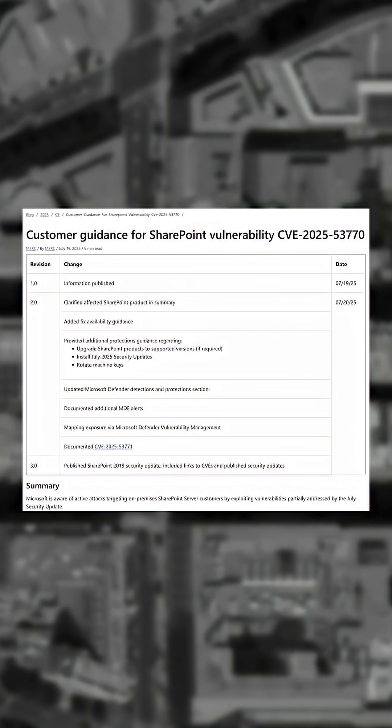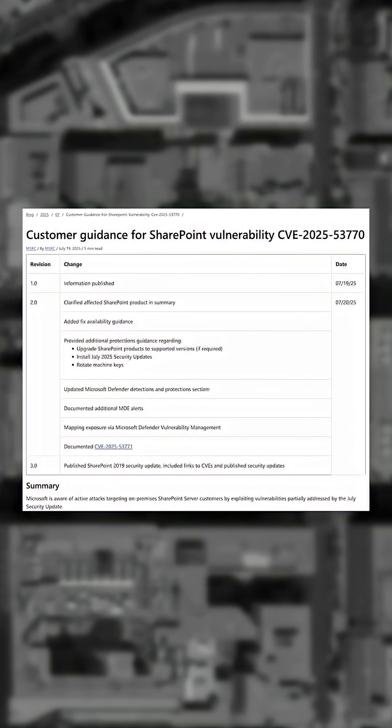At first report, Microsoft did not have a patch available for the Toolshell RCE. Within the day, they announced mitigations and protection guidance, and ended it with publishing a security update.